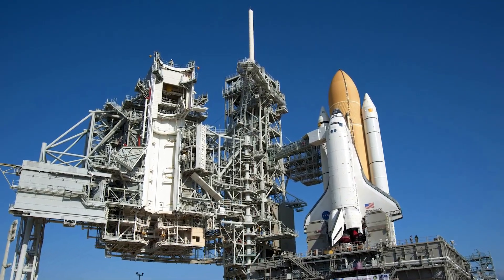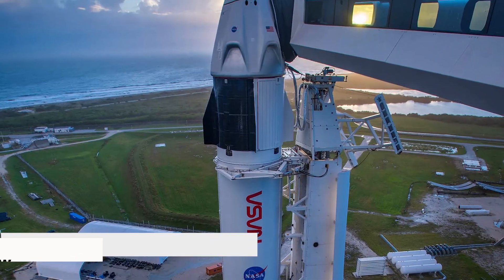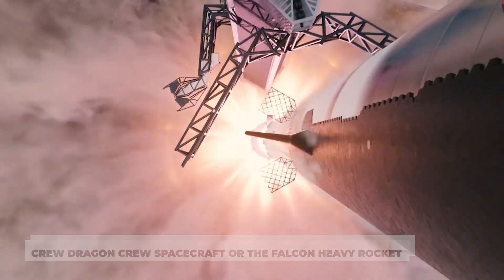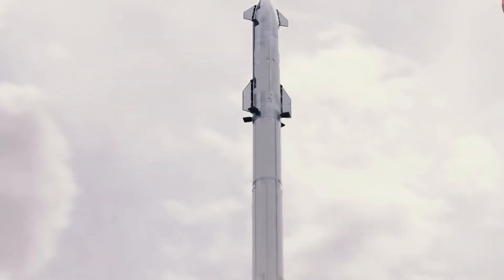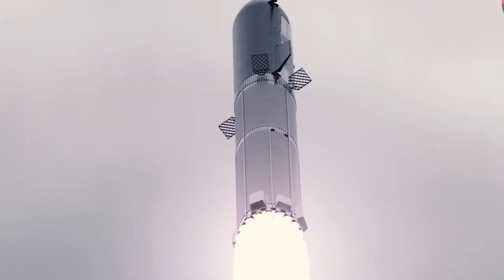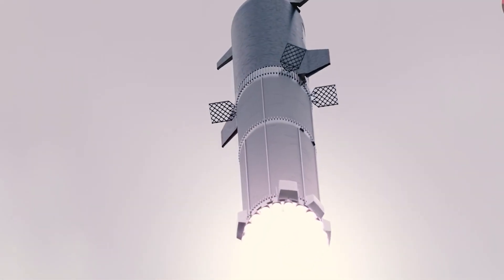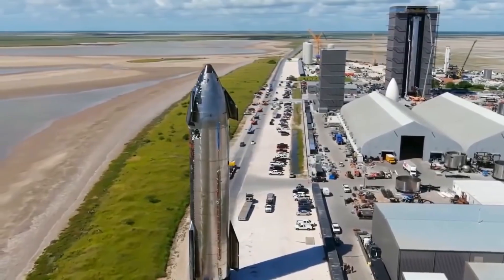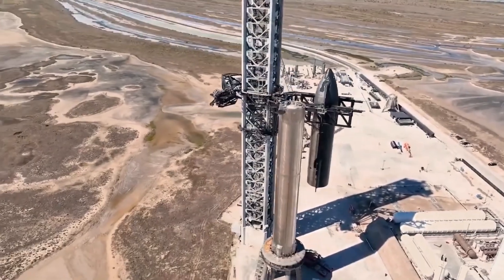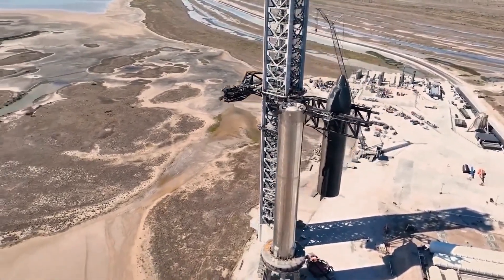SpaceX's intentions to utilize the same launch pad for Starship have been challenged by the fact that pad 39A is the only location currently capable of launching either the Crew Dragon crew spacecraft or the Falcon Heavy rocket. NASA's concern that a Starship failure would force SpaceX to be indefinitely delayed in completing its Crew Dragon or Falcon Heavy contracts with the agency caused the firm to deprioritize Starship's Florida pad, which slowed down work. Despite this, SpaceX has made great strides.